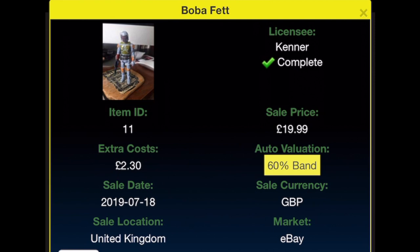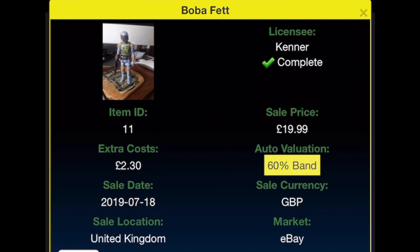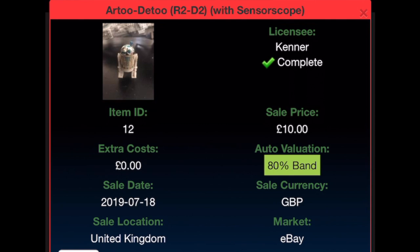Boba Fett — £19.99. The picture shows a Taiwan Boba Fett, which I bought initially; I prefer the lighter colouring of the Taiwan version over the Hong Kong one. But I did find a mint Hong Kong one for £19.99 on eBay on the 18th of July, with £2.30 extra cost. The value now is £51. R2-D2 with sensor scope was bought on eBay on the 18th of July 2019 for £10 with free shipping; current value £33.62.